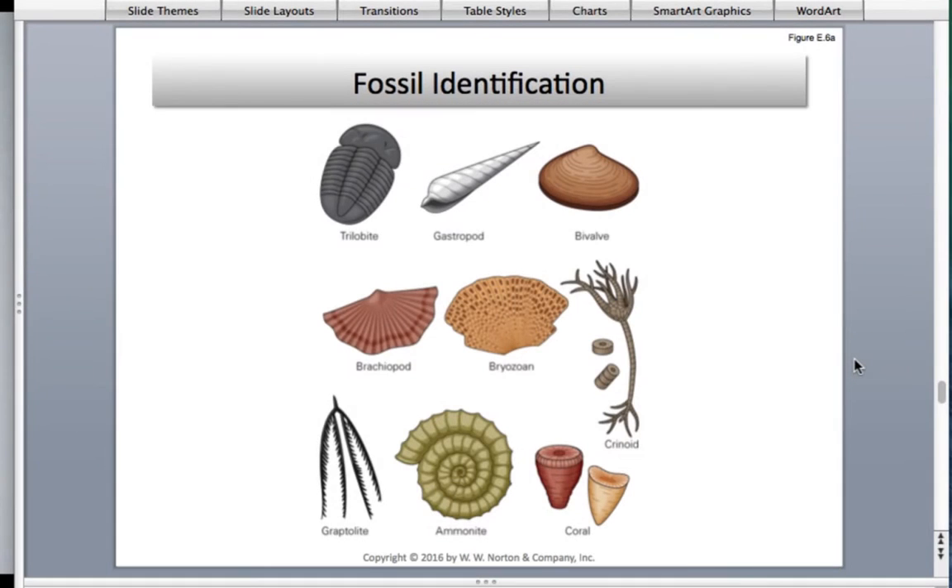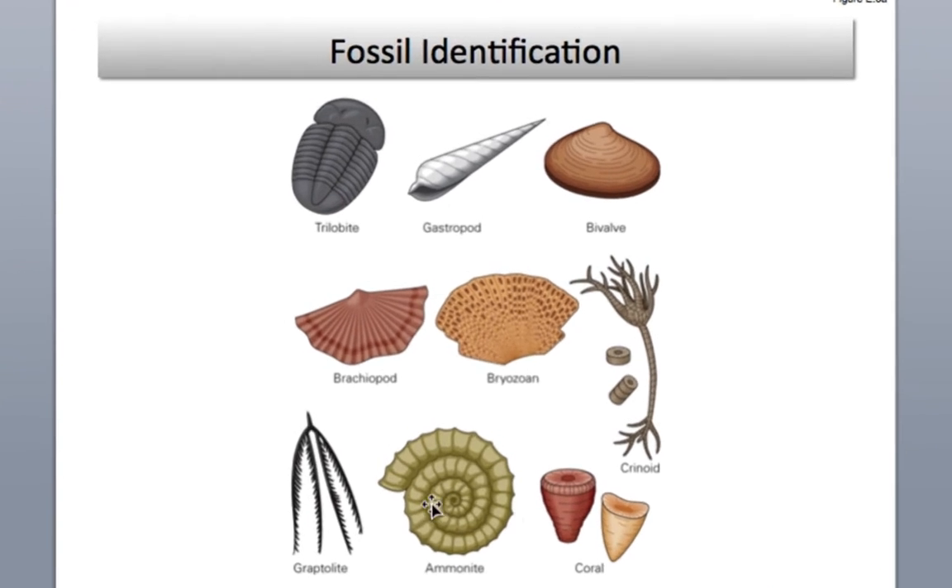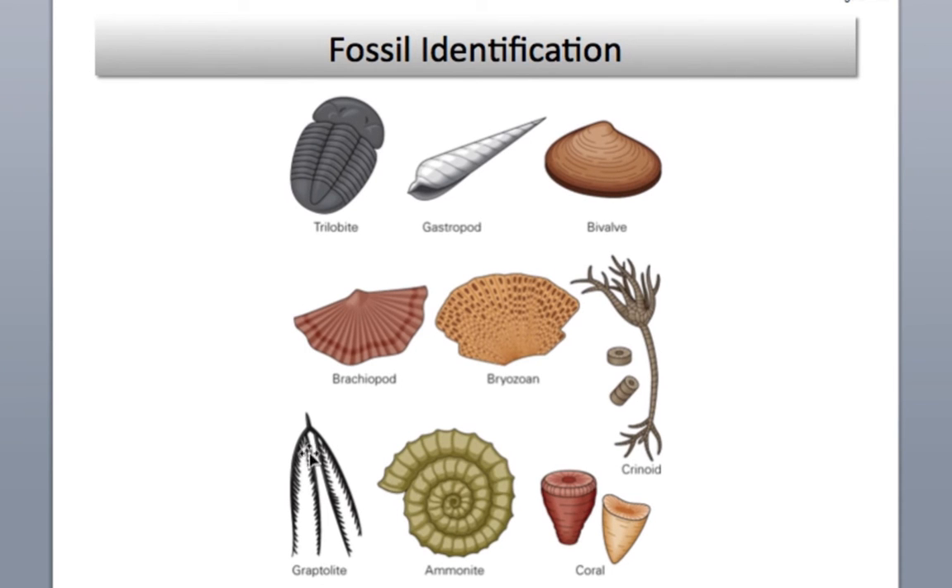Looking one last time at the PowerPoint here, reviewing the trilobites, gastropods, bivalves, brachiopods, bryozoans, crinoids, horn corals, ammonoids, and graptolites. Your book does talk about these.